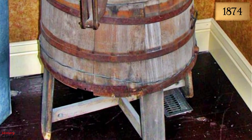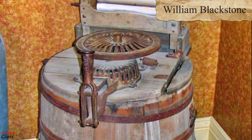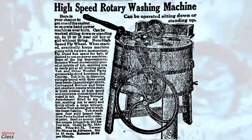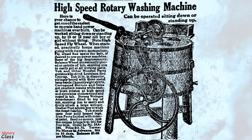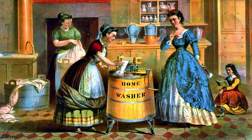Less than 20 years later, in 1874, William Blackstone built a birthday present for his wife. It was a machine which removed and washed away dirt from clothes. This was the first washing machine designed for convenient use in the home.